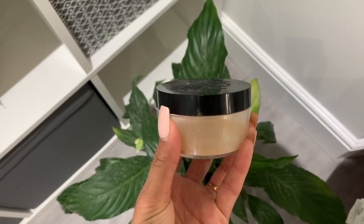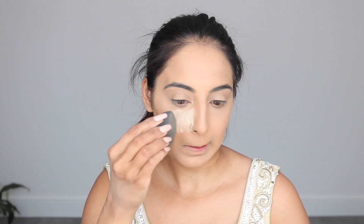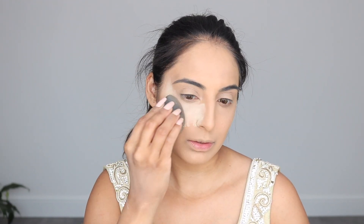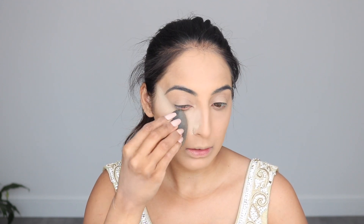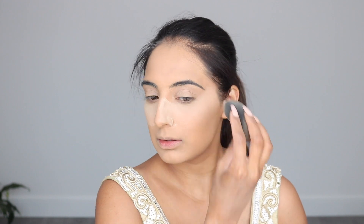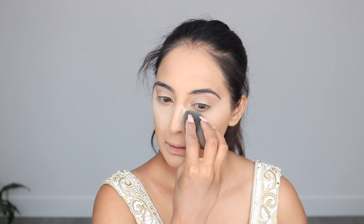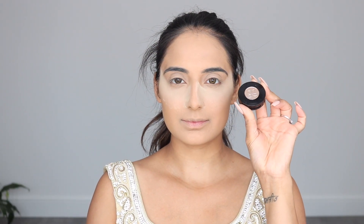To start setting everything I take the Kat Von D Lock It Translucent Powder — I absolutely love this powder and talk about it in all my videos. I apply this onto the concealed areas with my damp beauty blender, taking the powder right up high past my eye to make the area look super bright and my face nicely contoured. Usually I don't set with powder, but today I will.